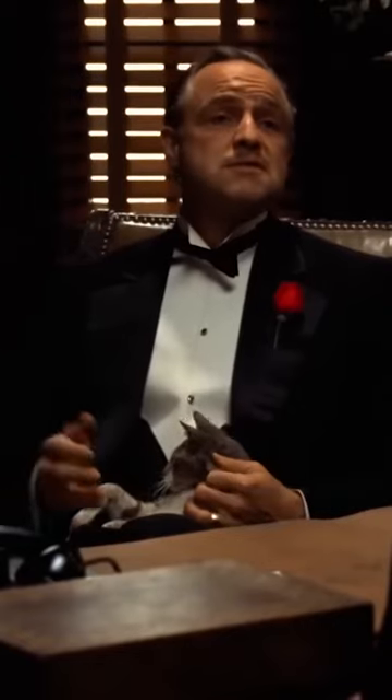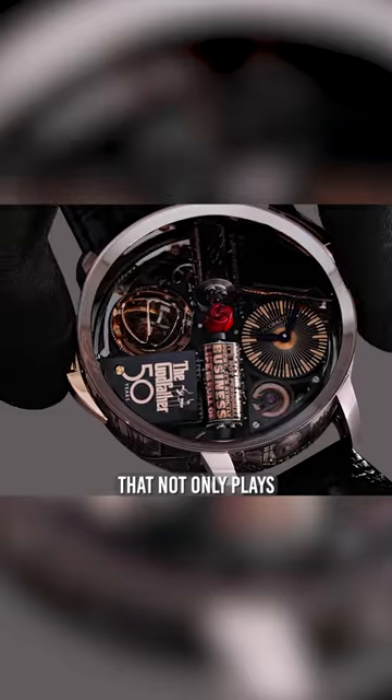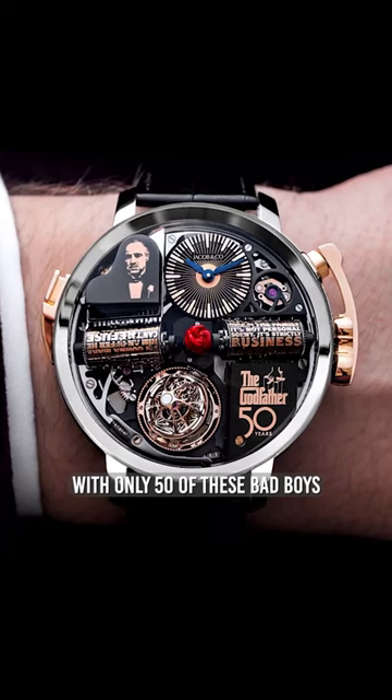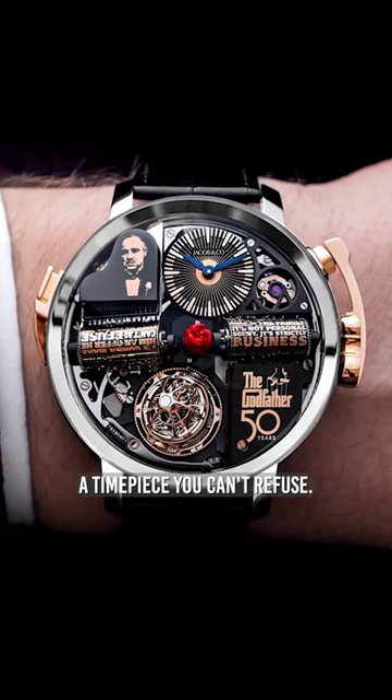But the coolest part? An insane music box complication with a piano that not only plays the movie's theme song, but rotates the entire face of the watch while the sub-dial stays oriented. With only 50 of these bad boys out in the world, this is definitely a timepiece you can't refuse.